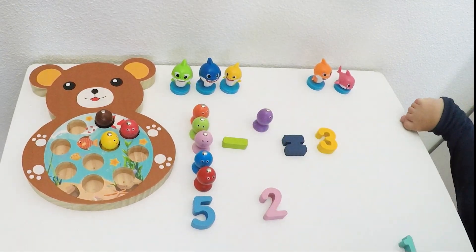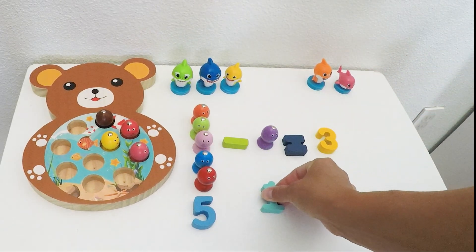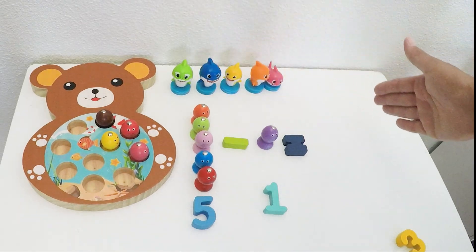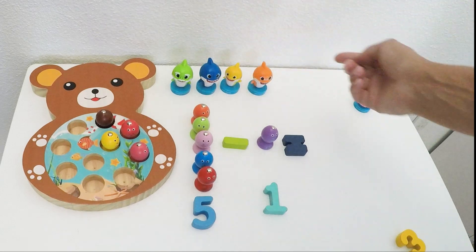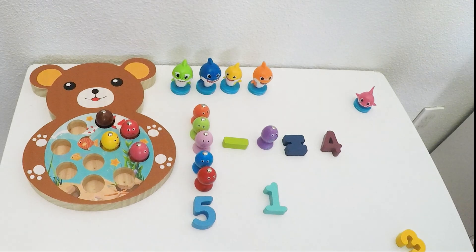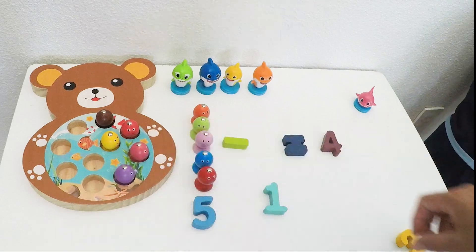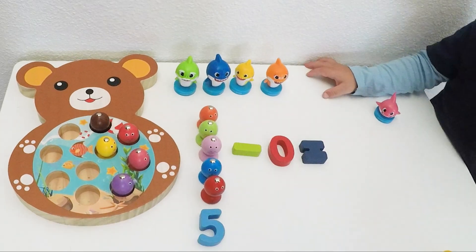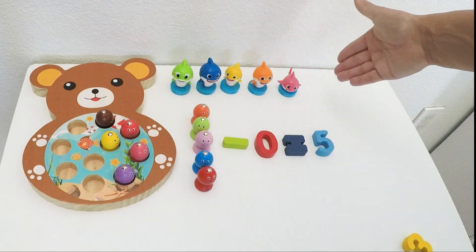Now another fish is going to escape — we have four fish in the pond. We have five minus one is how many? Just one of the shark family is going to swim away — that means we have one, two, three, four sharks left. Ta-da! Now the last fish is going to swim away — bloop — so we have five fish in the pond. That means we have zero left here. Five minus zero is five because nobody is going to go away.